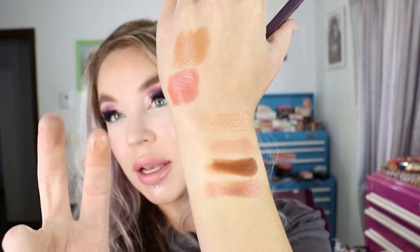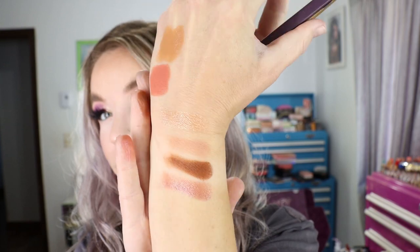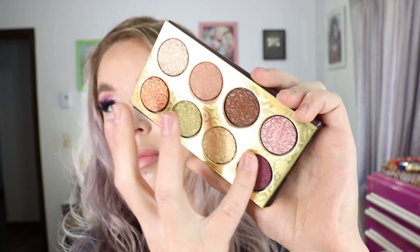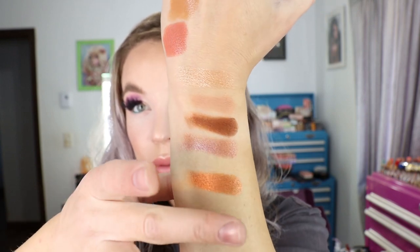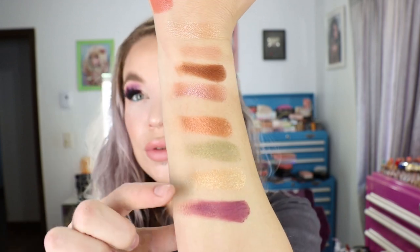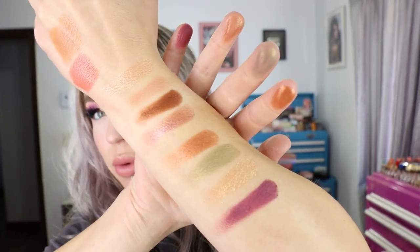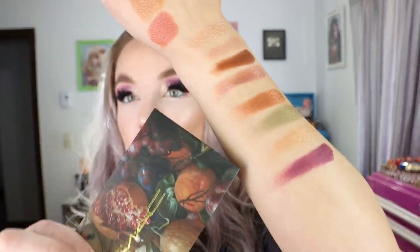Those mattes are like a creamy matte — they have a little bit of tack to them. The bottom four shades feel almost creamy to the touch. I do feel like those shimmers have more of a pop over a tacky base than they kind of look on the swatch. Those are the swatches for the Feast Your Eyes eyeshadow palette.